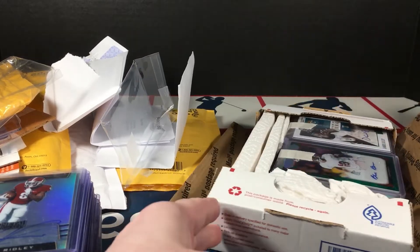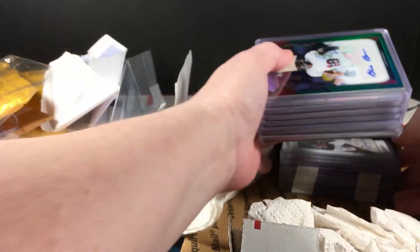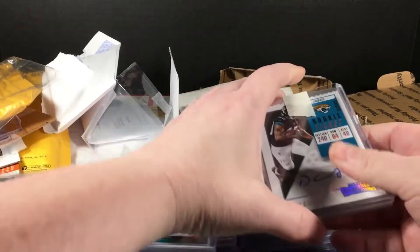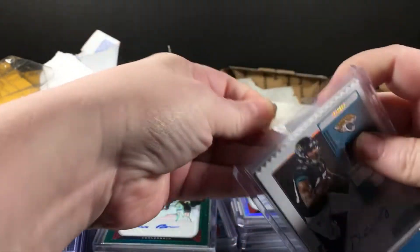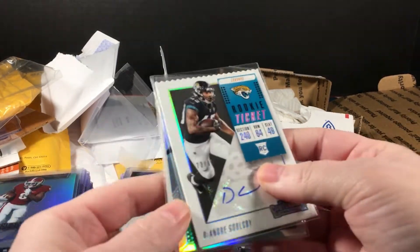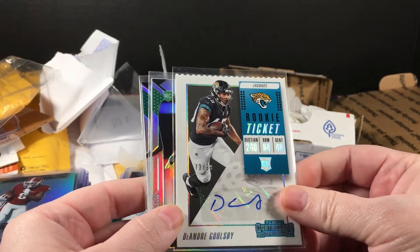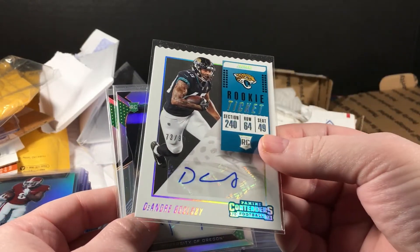Last box — oh wow, nice packing. Very good job, seller. Kudos to you. The eBay packaging was not great before but these stick holders I can always use — I'm always running out. DeAndre Goolsby — this is a rookie ticket out of 99, from 2018 Contenders. Jalen Jelks, this is 2019 Prizm Draft Picks.